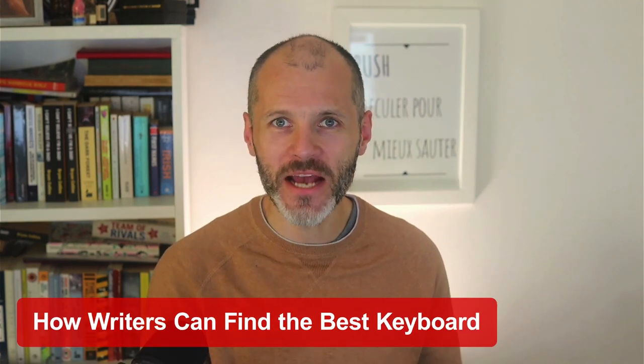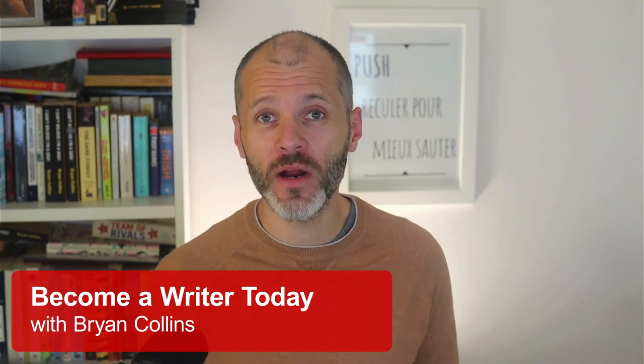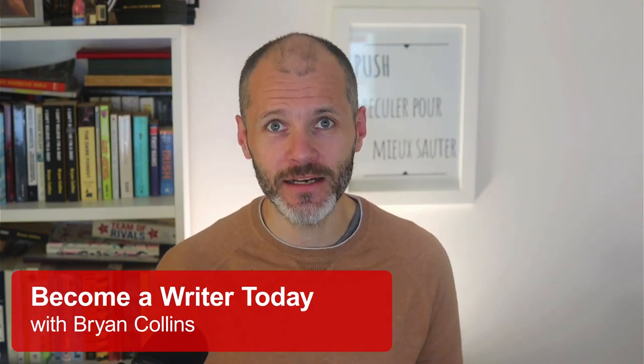How can a writer find the best keyboard to type with? And what are the fastest keyboards that are out there? Hi, my name is Brian Collins. Welcome to the Become a Writer Today channel. I'm obsessed with finding the right tools, gadgets, and peripherals. I've spent years and hundreds of dollars trying and testing different types of keyboards. I do this because I have an interest in them, but also because I sometimes get repetitive strain injury from typing so much. Sometimes I get over RSI by dictation, but I still need a good keyboard to edit drafts with. I've tried many different keyboards and in this video, I'm going to profile some of the best that are out there so you can find the ideal setup for you.